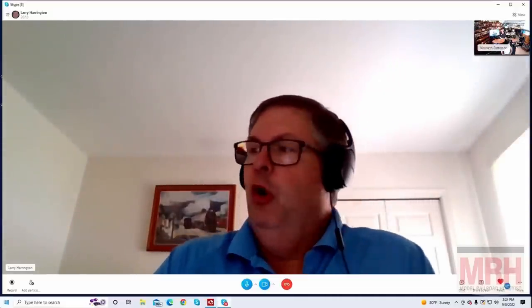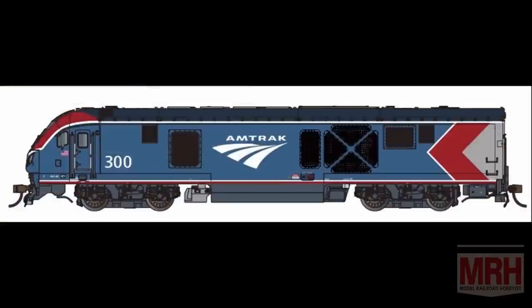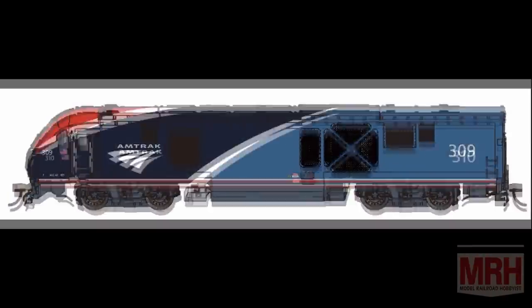In N scale, we had a soft announcement earlier of the ALC-42, since there was speculation after we did the SC-44 that we'd also do the ALC-42. We'll be doing it in four different items: one would be the Day One paint scheme as we did in HO, then Phase Six, and then two of the Phase Sevens that just hit the rails. Phase Seven in HO is coming soon as well — that wasn't officially announced, but it's coming. Some of my favorite Amtrak locomotives — we worked very closely with Siemens and TCS and probably built one of the best diesel models we've ever made, with incredible sound and light functions.